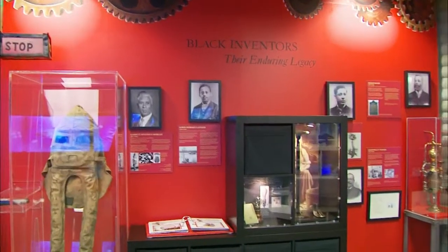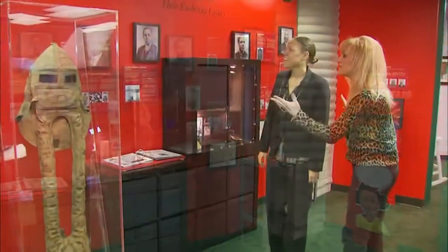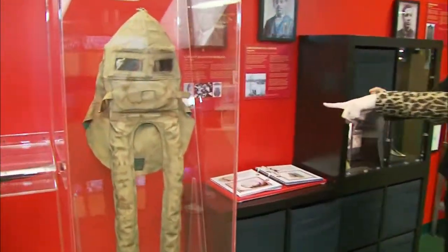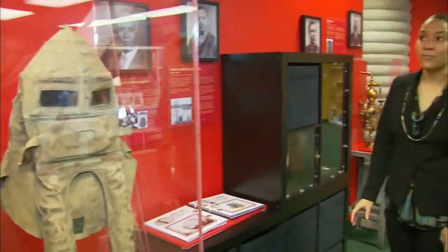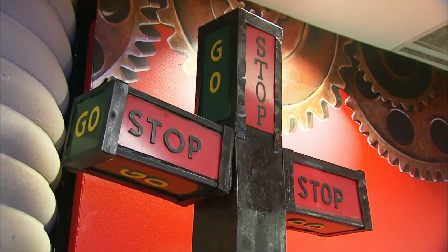And then this big, bright, bold wall of inventors. This is a gas mask designed by Garrett Morgan — one of the prototypes we have at the Wright Museum — as well as the stoplight, the traffic light.